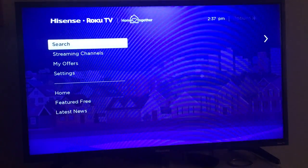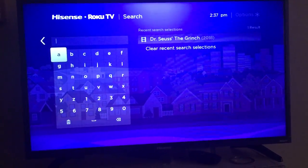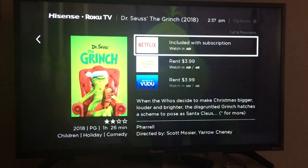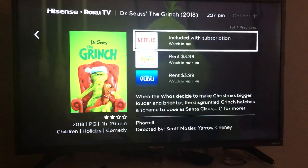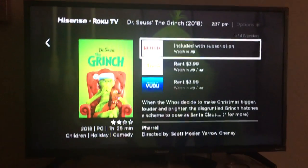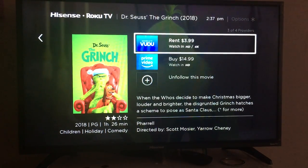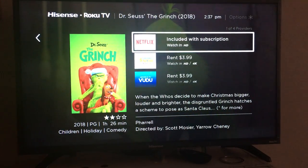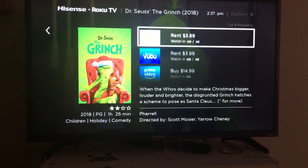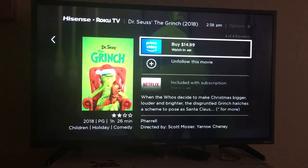Next up, we have the Search. You can search up any movie, any TV show. Once you search up the TV show, like I did The Grinch, it's going to show you right here how you are able to actually watch the movies. It has Netflix, Fandango, Vudu, Prime Video. So let's say you didn't have a Netflix or a Hulu or Disney Plus subscription — you could rent these movies on the different apps that it shows, or sometimes you could even buy them.